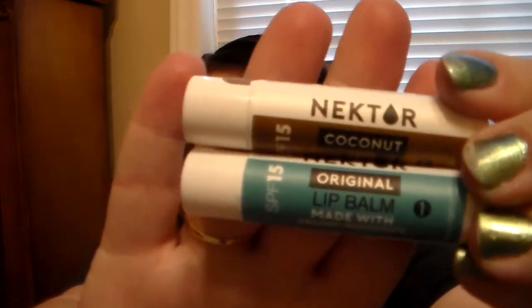Then I have a brand that sent this to me to try and review, and it's from Nectar. They have a Coconut Lip Balm and then an Original one that's Unflavored. These are fantastic — these are really great if you're going out too, because these are SPF 15, which is really great if you're going out in the sun.